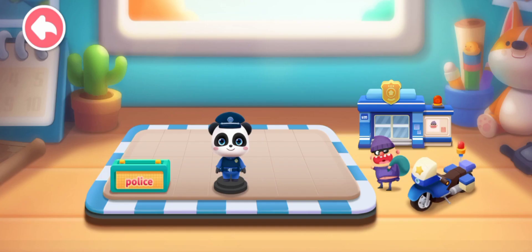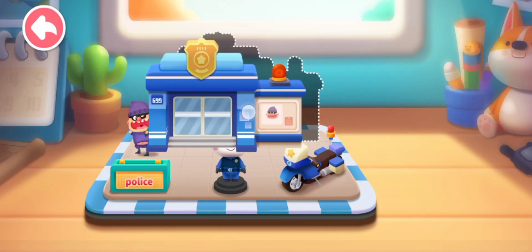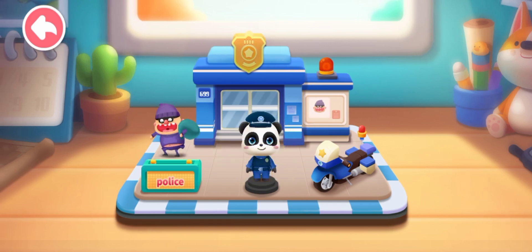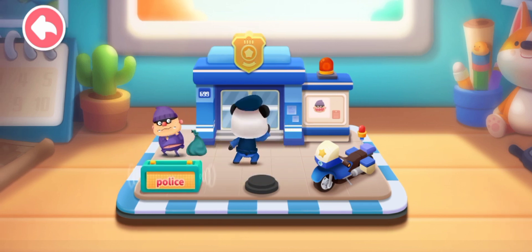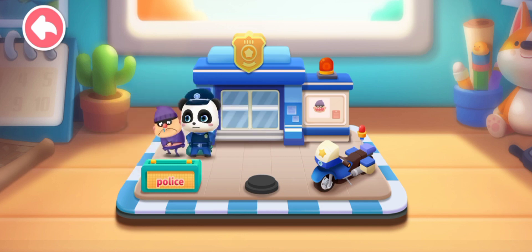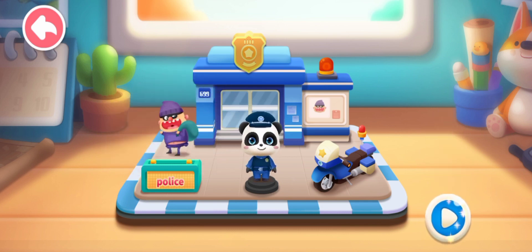Baby Bus! Let's put it together — police car, thief, police station. The police will help catch the bad guys. Let's experience it together!